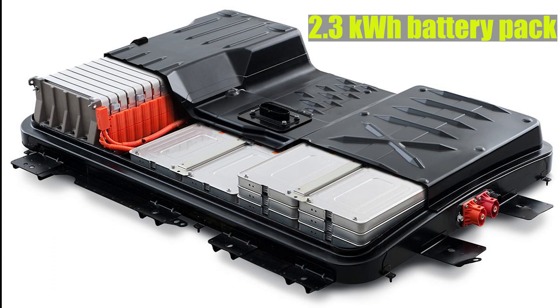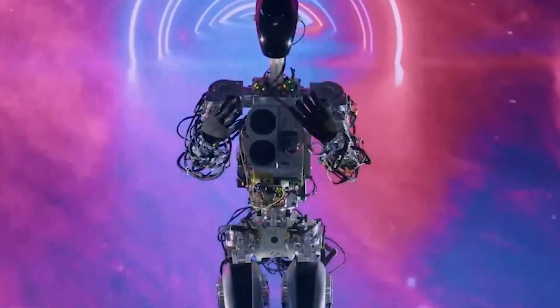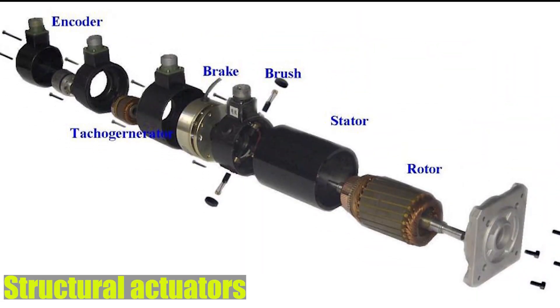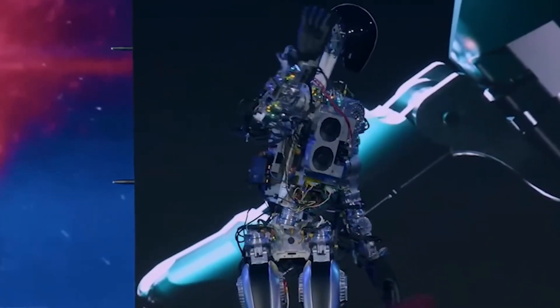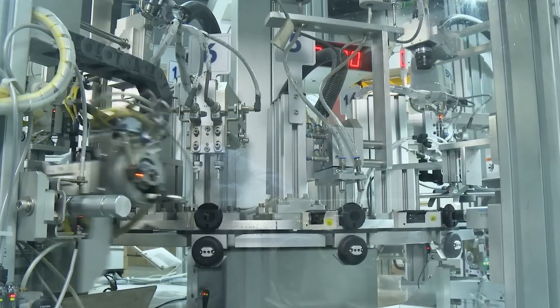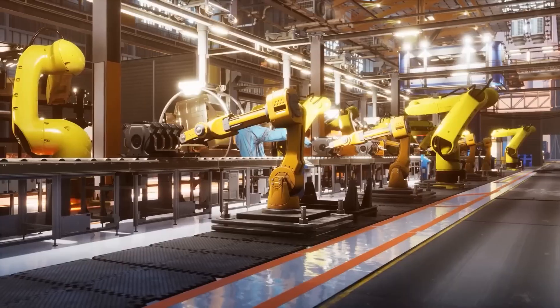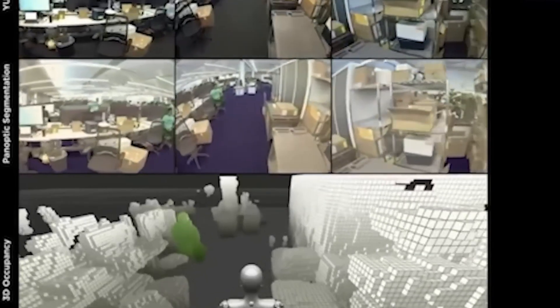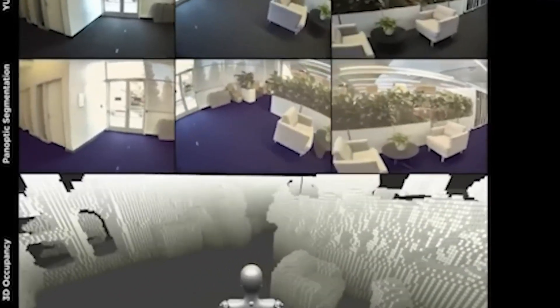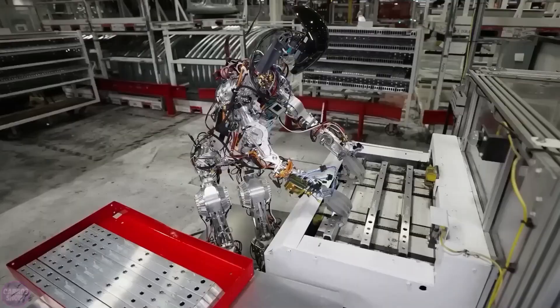Optimus has a 2.3-kilowatt-hour battery pack, which amounts to about a full day of work, along with 28 structural actuators, which allow it to move. Every aspect of its design has been meticulously crafted to achieve a harmonious balance between form and function. Equipped with advanced sensor systems, Optimus possesses an exceptional ability to navigate and interact seamlessly with its surroundings.